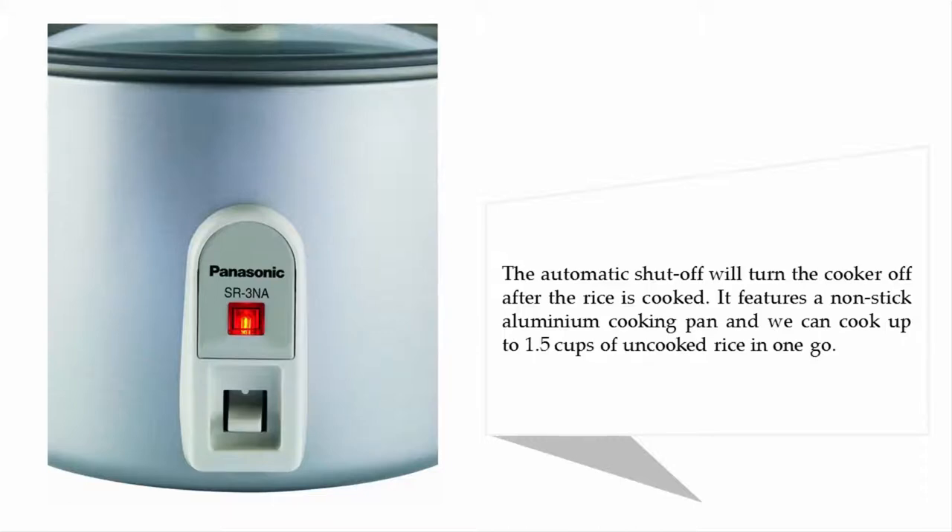You can cook up to 1.5 cups of uncooked rice in one go.